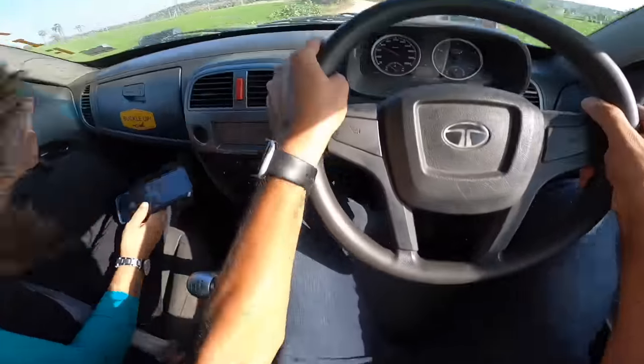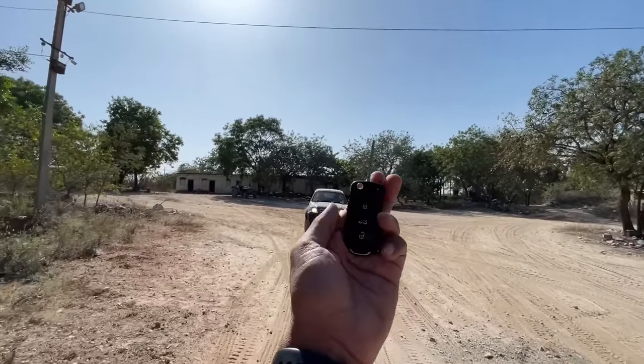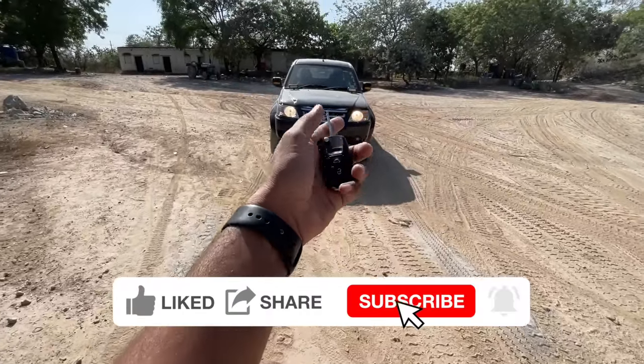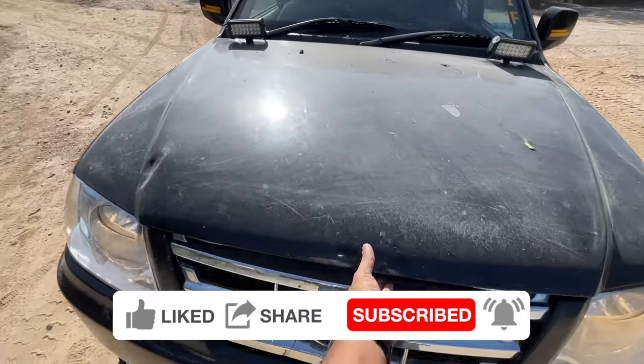Hi guys, welcome to another vlog. I'm driving this — the Tata Xenon XT. XT stands for Cross-Terrain. This is not the key of the vehicle; this is the key of a Skoda car, but the key of this Tata car is very similar. However, it's the replacement key — the original key wasn't like this.